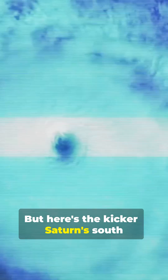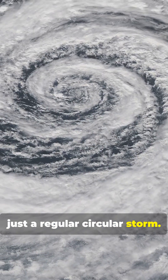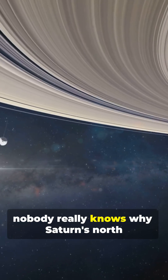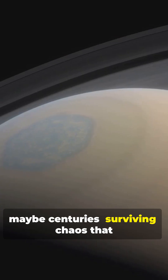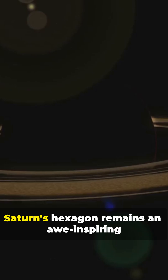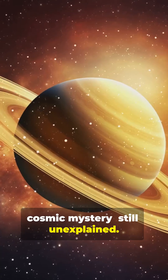But here's the kicker. Saturn's south pole doesn't have a hexagon at all, just a regular circular storm. And while we can make hexagons in the lab, nobody really knows why Saturn's north pole hexagon has lasted so long — decades, maybe centuries — surviving chaos that should have torn it apart. To this day, Saturn's hexagon remains an awe-inspiring cosmic mystery, still unexplained.